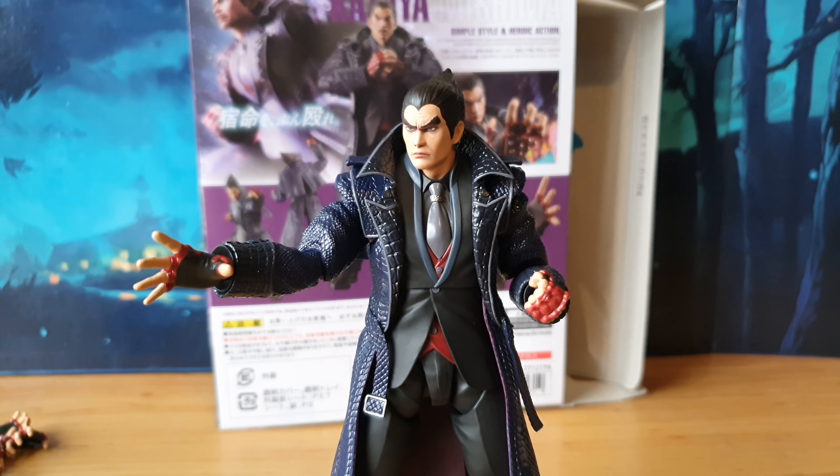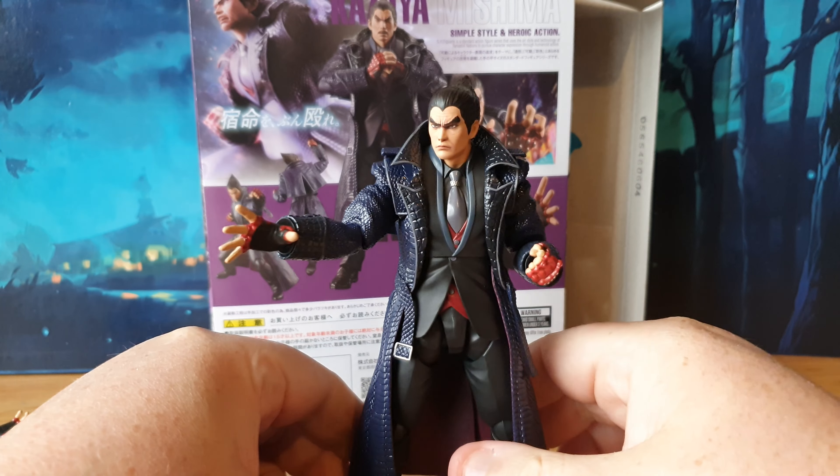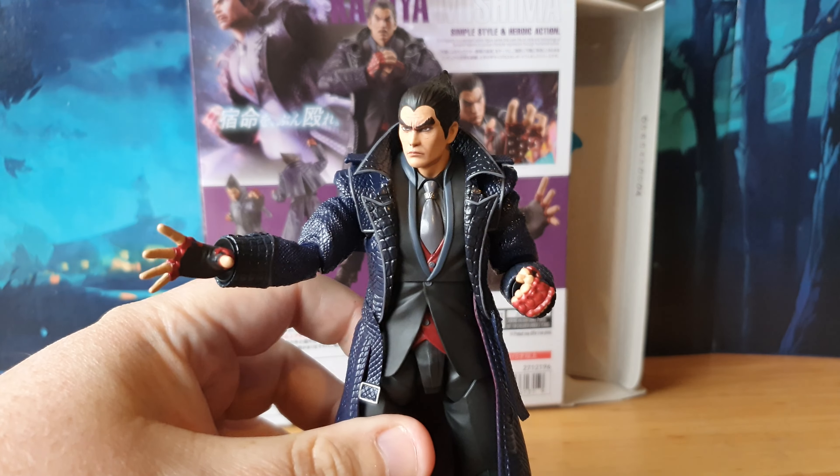Overall I do think this is a solid figure release. Plenty of articulation and movement on this one, and he does look absolutely awesome.